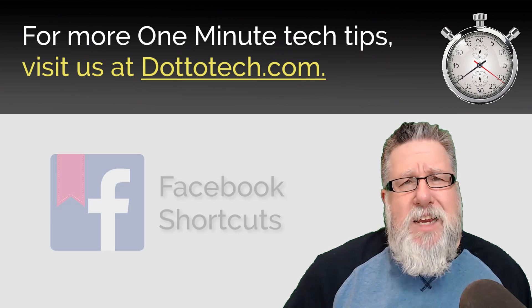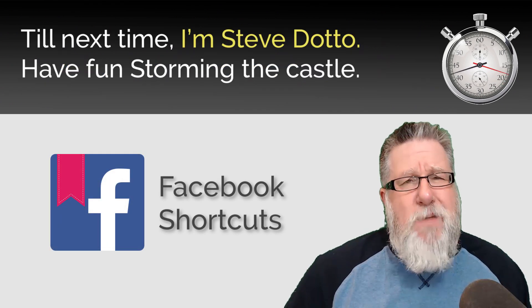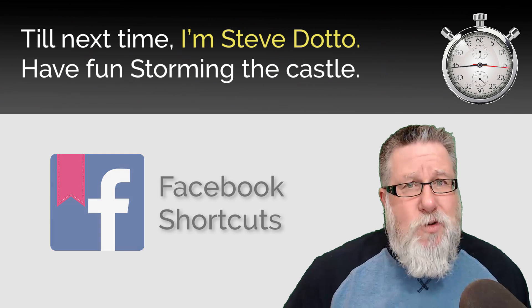For more One Minute Tech Tips, visit us at DottoTech.com. Till next time, I'm Steve Dotto. Have fun storming the castle!